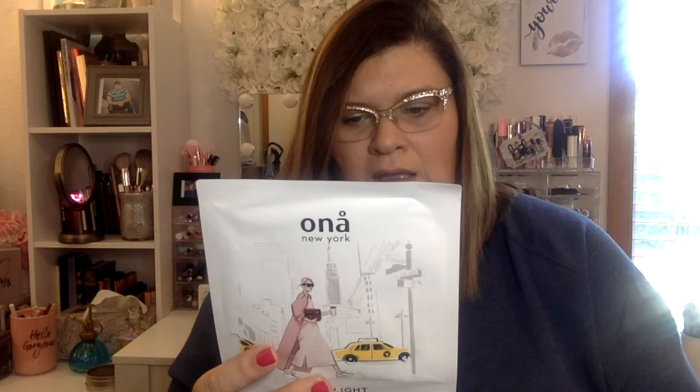Last but not least — they usually include these — is the ONA New York Face Mask. This is considered full size and it retails for $9. It has good reviews and is supposed to restore youth. My daughter usually tries these masks; I have a whole drawer full I still need to try. So to recap: you've got your face mask, your clay mask, your face serum, your setting powder, and your KVD lipstick. Pretty good box overall!